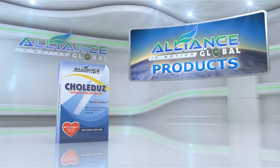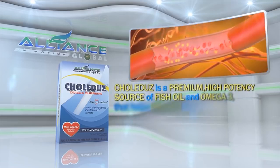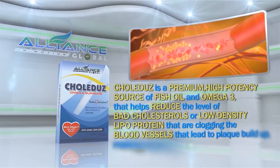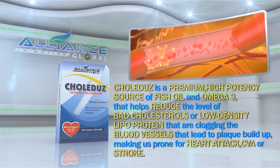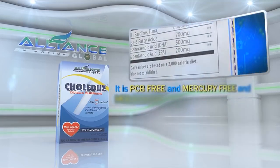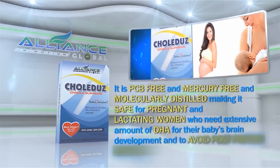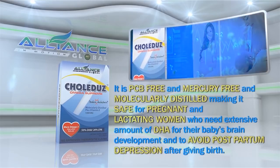Next, we have Colidus. Colidus is a premium, high-potency source of fish oil omega-3 that helps reduce the levels of bad cholesterol or low-density lipoprotein that are clogging the blood vessels, leading to plaque buildup and making us prone to heart attack, CVA, or stroke. It is PCB-free and mercury-free and molecularly distilled, making it safe for pregnant and lactating women who need an extensive amount of DHA for their baby's brain development and to avoid postpartum depression after giving birth.